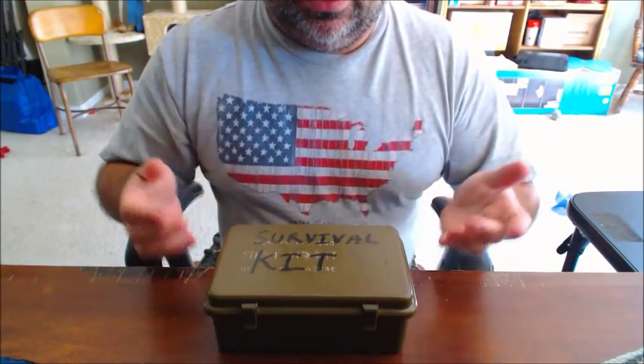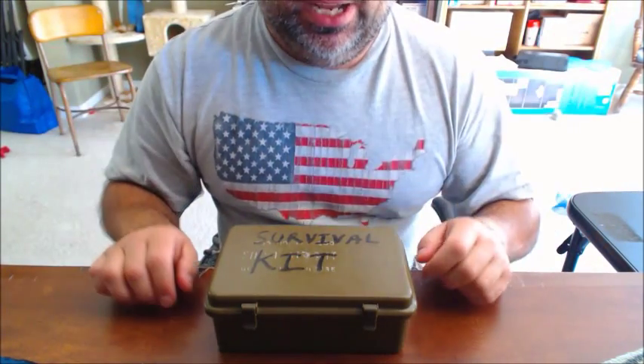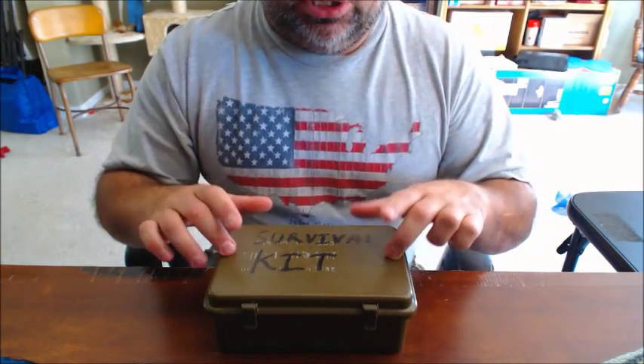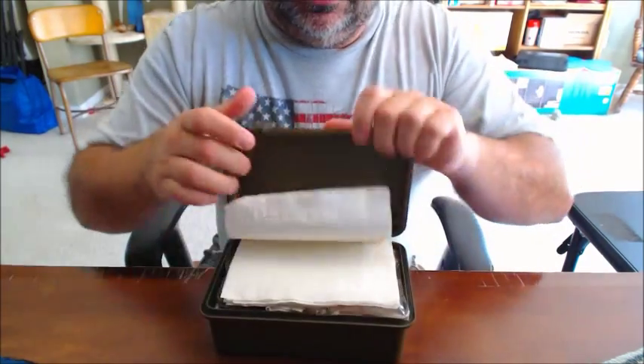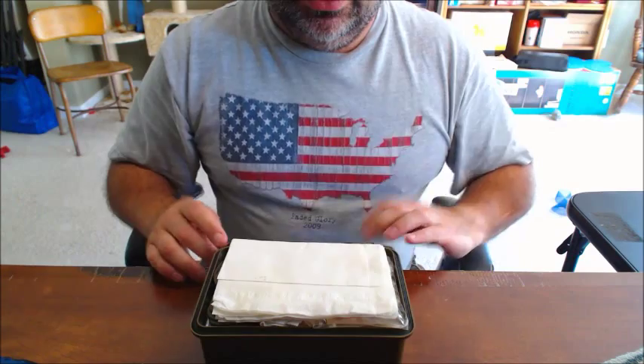Now, what I actually did use is one of the classic military waterproof first aid kits. These things actually do have a rubber seal on board, and they actually do seal.